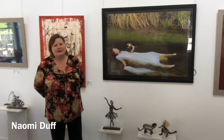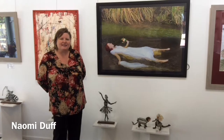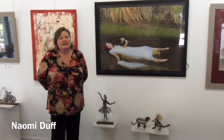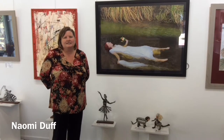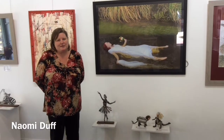Hi, I'm Naomi Duff. I'm having an exhibition at the Red Tree Gallery with Laurie and seven other artists. I create both in scratchboard, acrylic, photography and charcoal and a few other mediums, all of which are represented here, and I'd love to just have you enjoy it and hopefully get something from it.